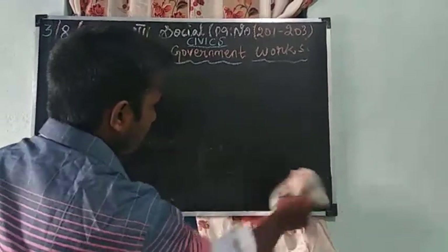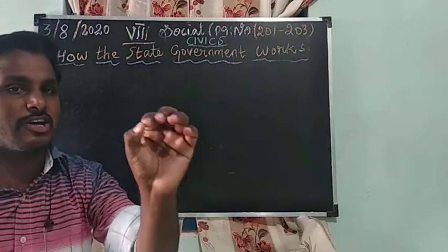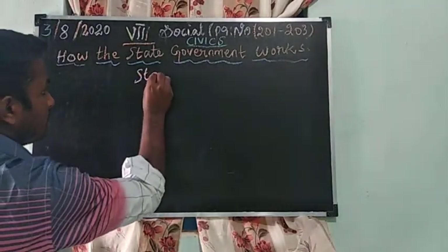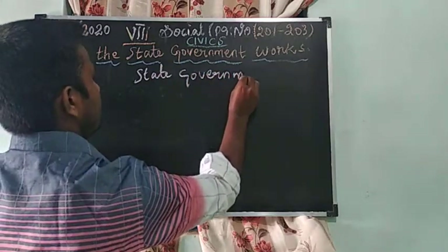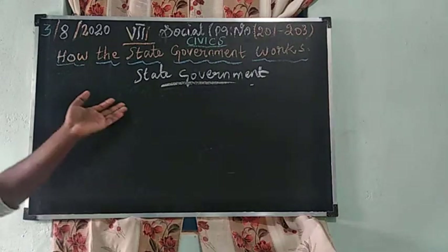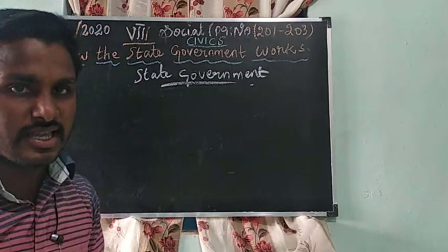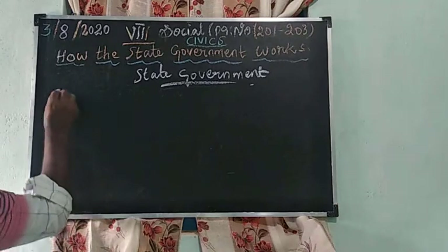Next class we are going to see the new lesson on state government — what the important governments are: central government and state government. Our state is Tamil Nadu. There are 28 states in India, and our state is Tamil Nadu.